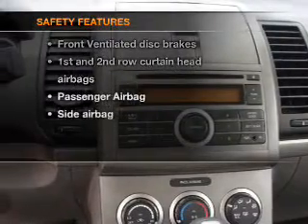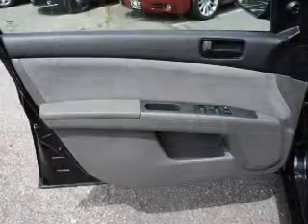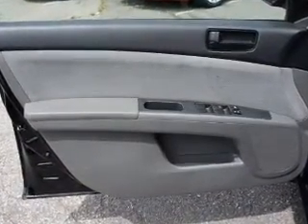If safety is a high priority, rest assured knowing these top safety components are included. Front ventilated disc brakes, curtain head airbags, passenger airbag, side airbag, low tire pressure warning, independent suspension.